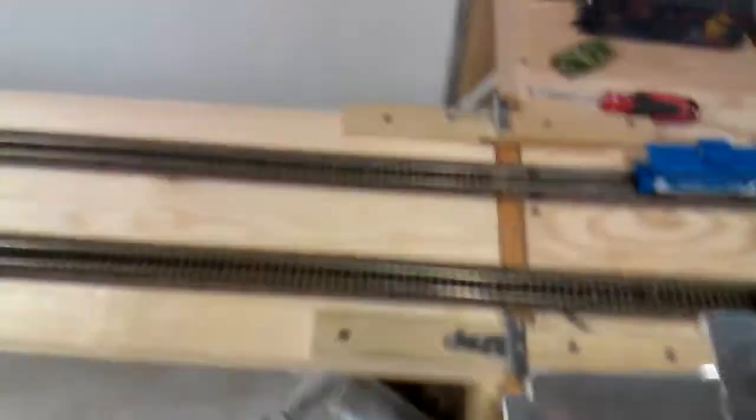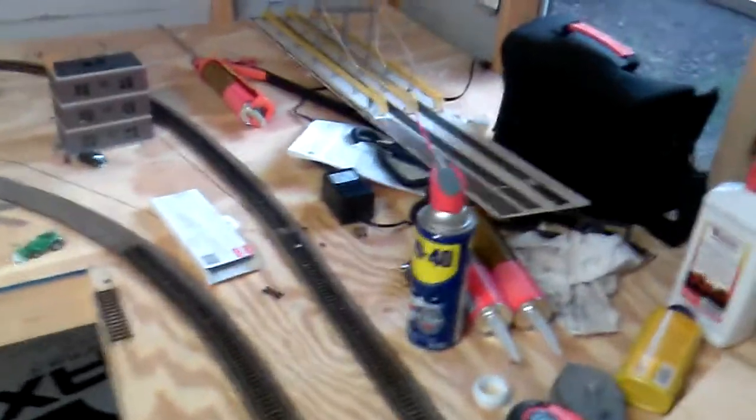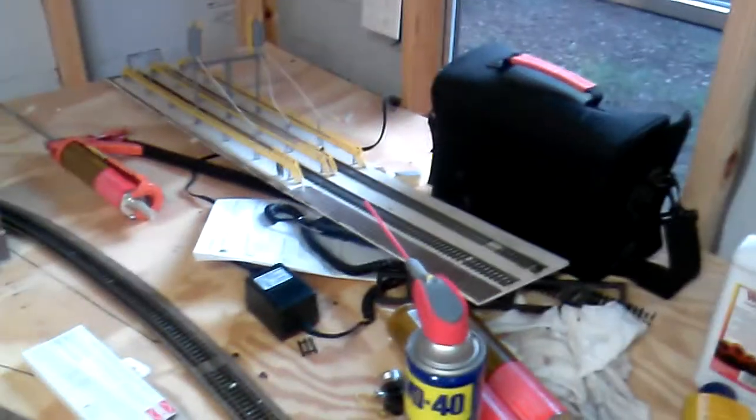So I'm going to build another lift bridge like this right here for the back on a smaller board, of course. And it's going to run across. I'm going to have my engine facility over here — maybe about four or five tracks with fueling, sanding, car shop. That's more of the car shops right there, and this is more of the locomotive and engine facility.